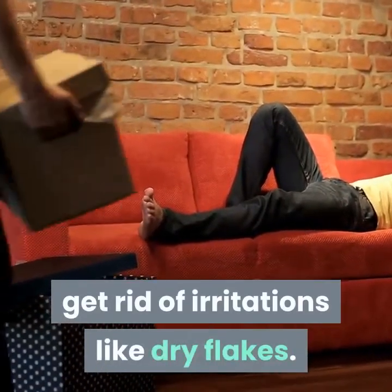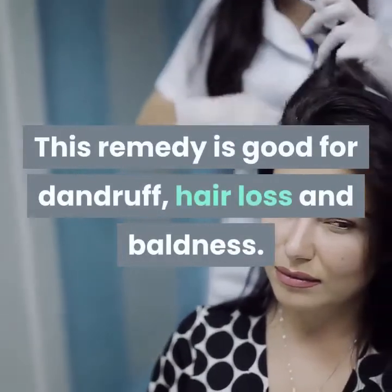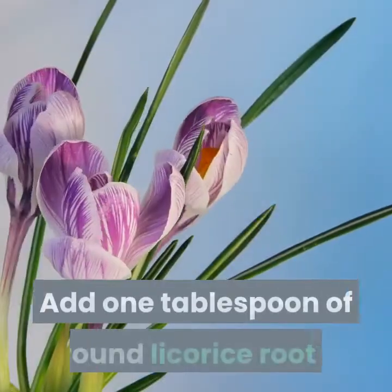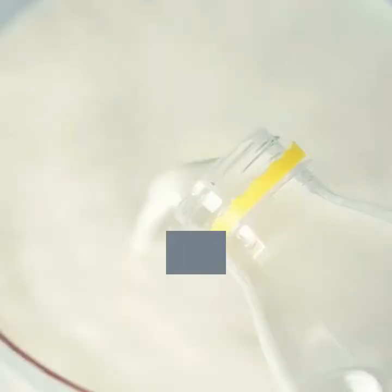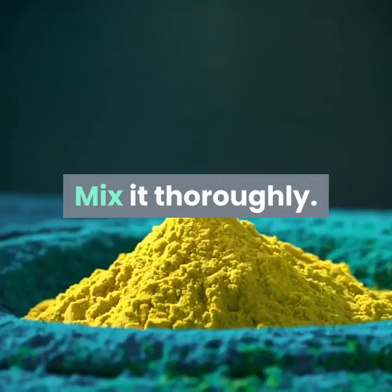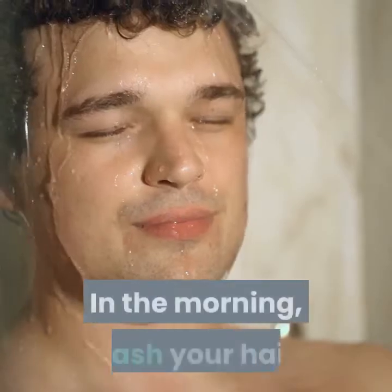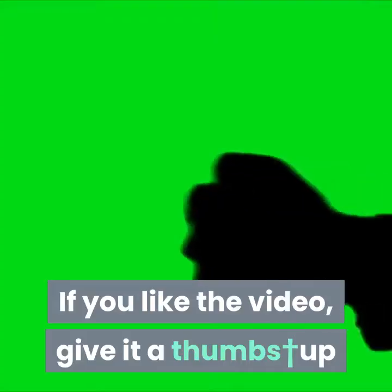Remedy 6: Licorice root. The mollifying properties of licorice root open the pores, soothe the scalp, and help get rid of irritations like dry flakes. This remedy is good for dandruff, hair loss, and baldness. Add one tablespoon of ground licorice root to one cup of milk with a quarter teaspoon of saffron, mix thoroughly, apply the paste on bald patches at bedtime, and leave it on overnight. In the morning, wash your hair.